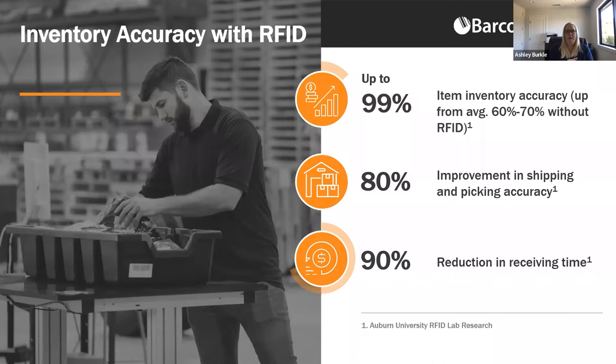Retailers have on average 60 to 70 percent inventory accuracy, and with RFID that can improve to 99 percent — a very important opportunity. Retailers can also see improvements of up to 80 percent in shipping and picking accuracy, and a 90 percent reduction in receiving time. A recent McKinsey study found retailers could unlock up to 5 percent top-line growth from better stock-out management and shrink reduction, as well as a 10 to 15 percent reduction in inventory-related labor hours. The conversation is now shifting to the consequences retailers might face by not adopting RFID.